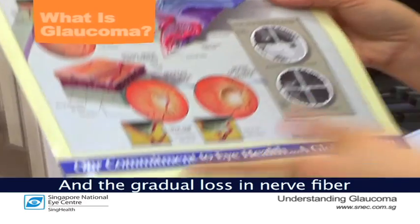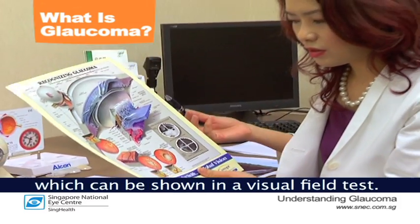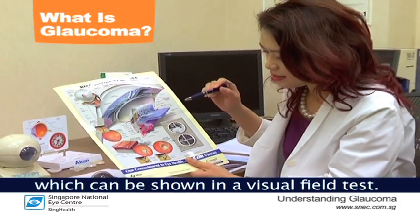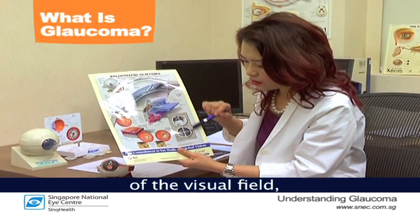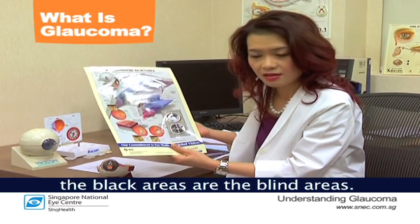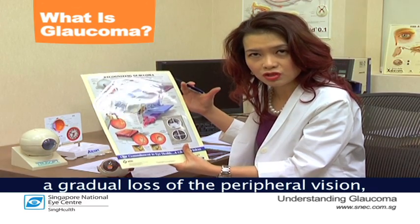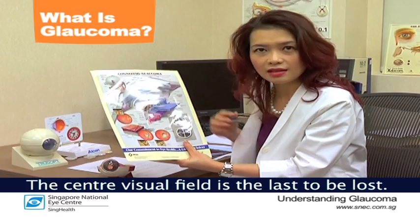The gradual loss in nerve fiber will translate to a visual field loss which can be shown on a visual field test. As you can see in this photo of the visual field, the black areas are the blind areas. In glaucoma, there's a gradual loss of the peripheral vision towards the center, so that the center visual field is the last to be lost.